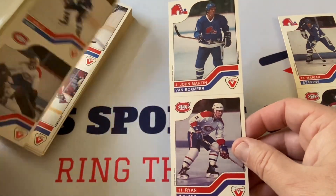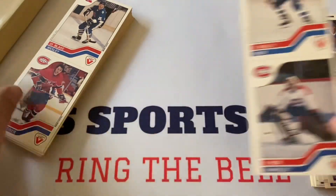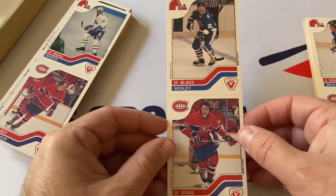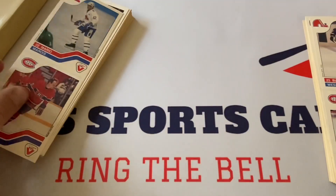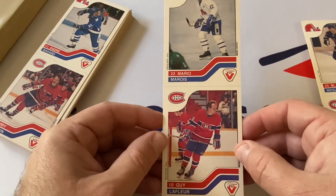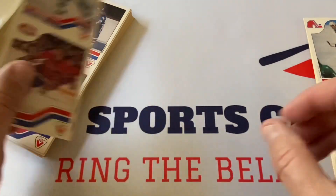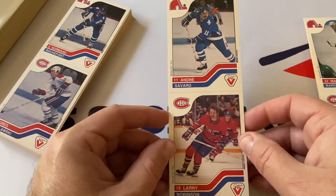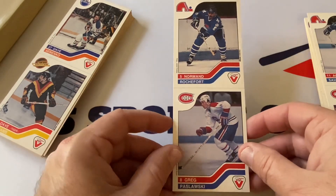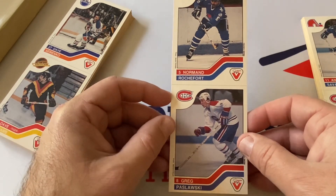Ryan Walter, John Martin, Van Boxmeer, Rick Walmsley, and Wally Weir — I recognize all these names, I was really into hockey during this time. Blake Wesley, Doug Wickenheiser — basically started collecting hockey cards in 1978-79, have some '77s, eventually got the set. There's Guy Lafleur, rest in peace, and Mario Marois. Started really collecting in '78-79, '79-80, through the '80s collecting OPC and Topps.